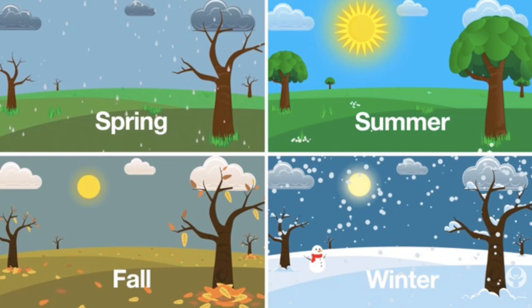After fall, winter returns once more. Next comes spring and summer, then the cycle starts again. Each year, we go through the season cycle of winter, spring, summer, and fall.